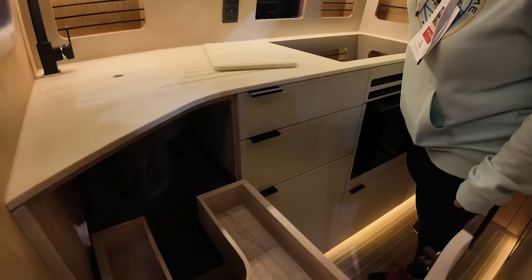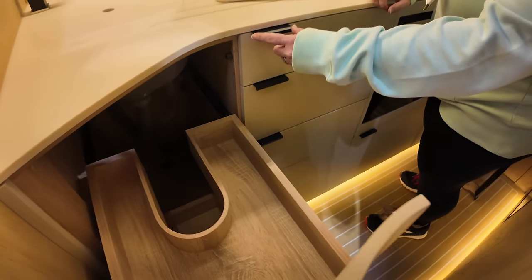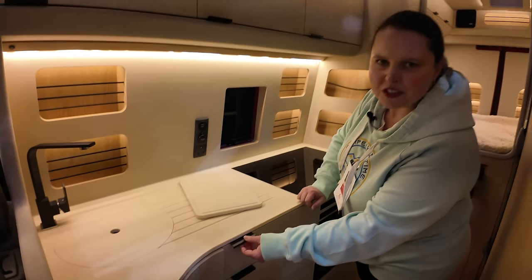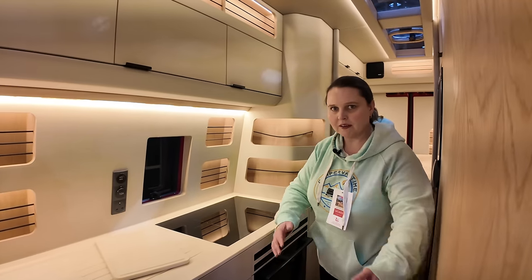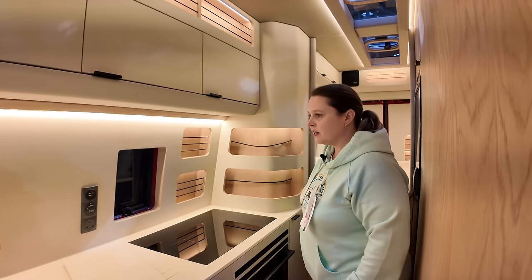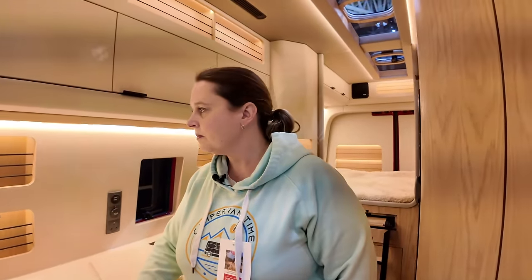My only comment about these vans in any way is these handles — they look brilliant, but you can catch your clothes on them. They stick out and have an angle. But this van, being a little bit longer than the other one, gives you a bit more space because they haven't had to close everything in quite so much. It's very nicely made — absolutely stunning van.